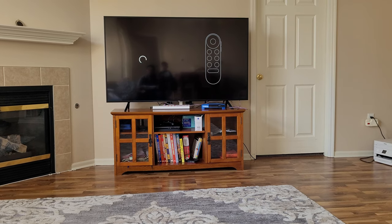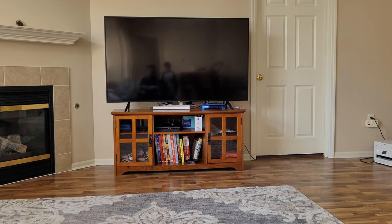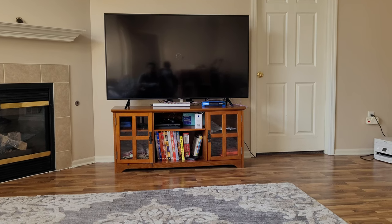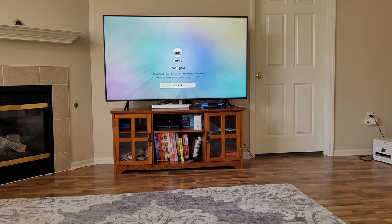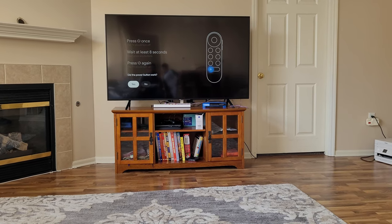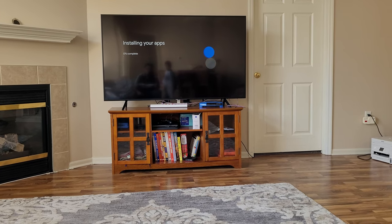Is the power button on this one — press once, wait at least eight seconds. Okay, that did not turn off the TV, it just turned off the Google Chromecast. Setup is now installing your apps — that's going to take some time, so I'm going to pause the video again.